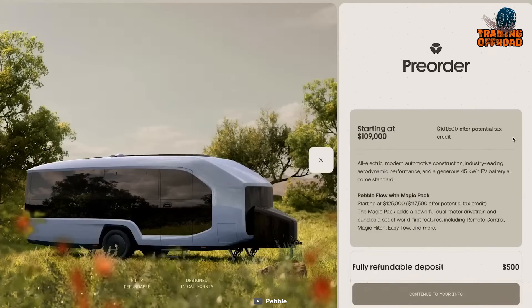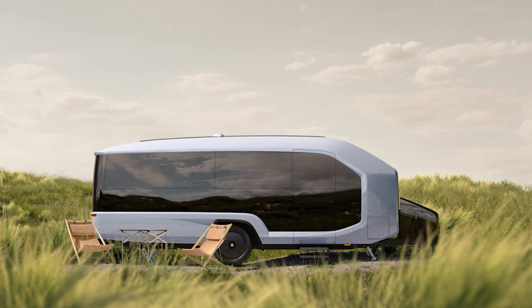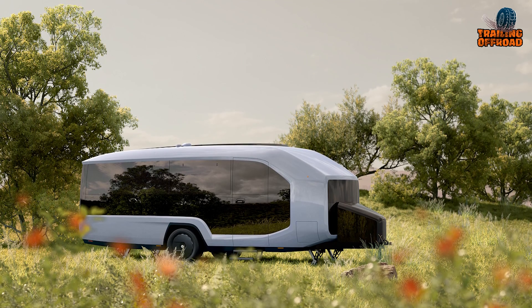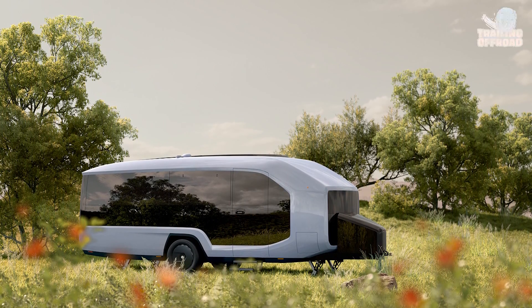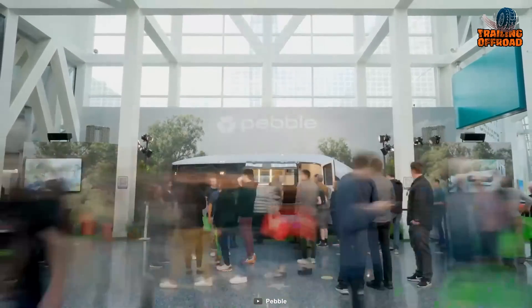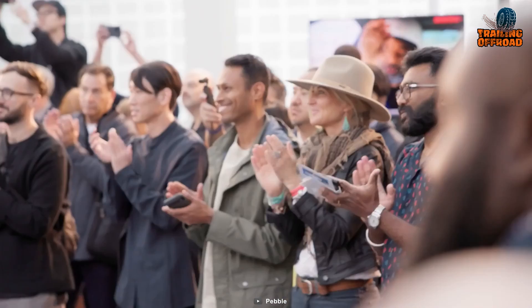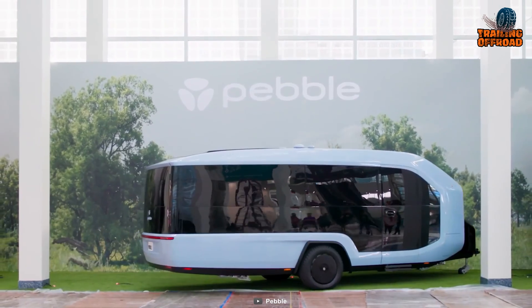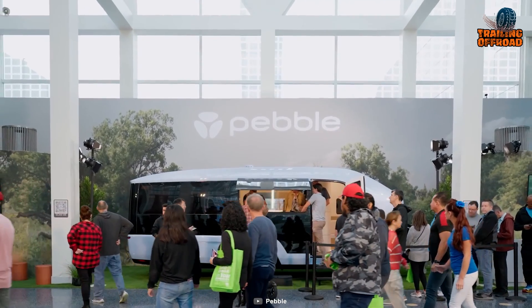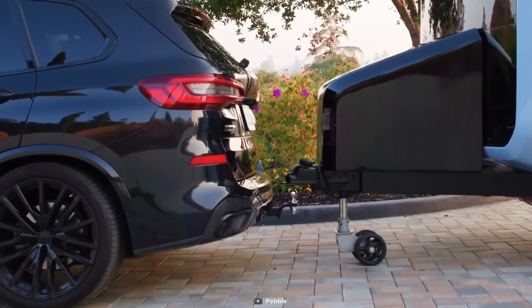Pre-orders for the Pebble Flow are currently open with a $500 refundable deposit. Two options are available: a $109,000 version with a 45-kilowatt-hour battery pack, and a $125,000 version with dual motors and the Magic Pack incorporating remote control features. The company aims for first deliveries by late 2024, initially targeting U.S. buyers. The Pebble team's extensive backgrounds in large companies served as the driving force behind this project, crafting something that exudes beauty and delivers a seamless and delightful experience, drawing from their expertise at Apple.